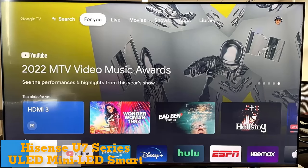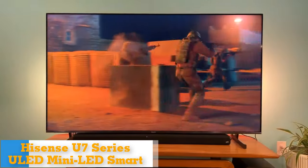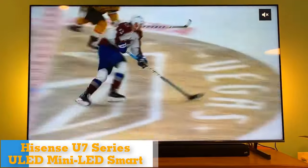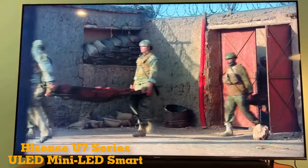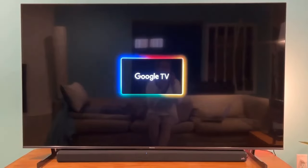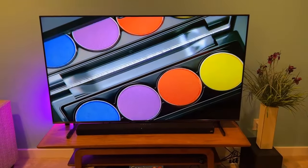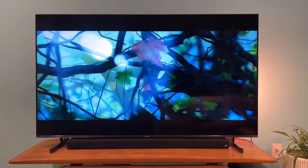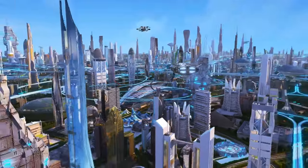Number 5: Hisense 75-inch Class U7 Series ULED Mini LED Google Smart TV. Among mid-priced models we like the TCL 6 Series just a little better in our side-by-side comparison, but this Hisense is a strong contender. Its excellent image quality is anchored by best-in-class brightness that improves its bright-room picture quality and makes HDR TV movies, shows, and games really pop. It's actually brighter than the TCL with better contrast, but the TCL's slightly more accurate image gave it the edge overall.